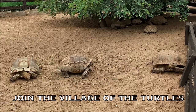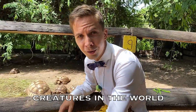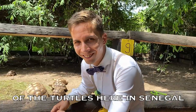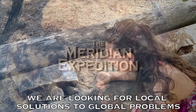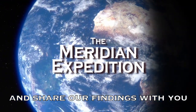Stay tuned, join the village of the turtles. The turtles are the most adorable creatures in the world, and you can see that for yourself when you visit the village of the turtles here in Senegal. Save the turtles! And subscribe to the Meridian Expedition — we're looking for local solutions to global problems and share our findings with you!